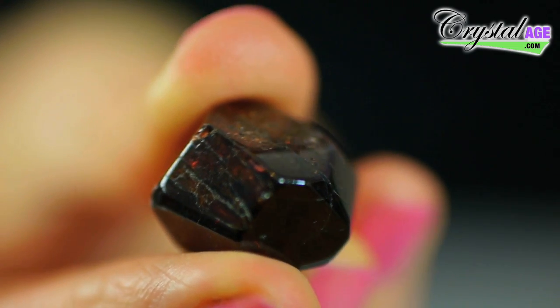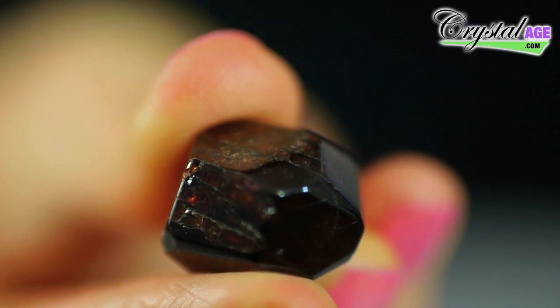Another grounding crystal that is not black is garnet. This probably looks black because it's such a deep shade of red — it very nearly is black. When the light hits it in the right way you get a kind of fiery red in it. This is also very protective — it's been used as a protection stone for hundreds of years, if not thousands.